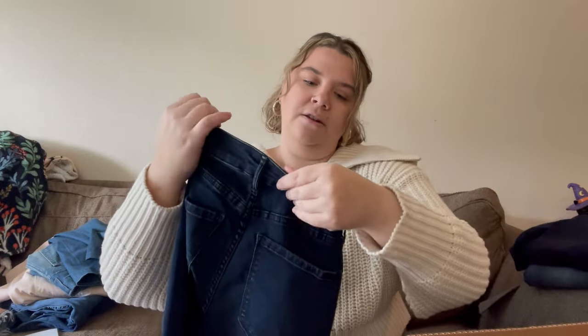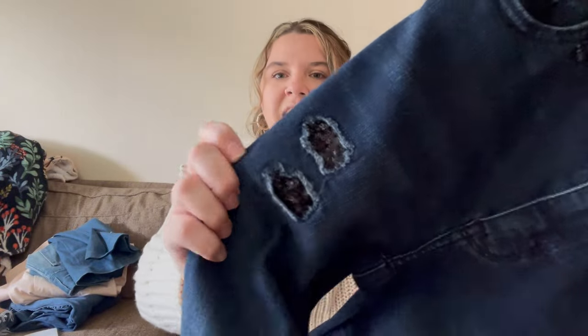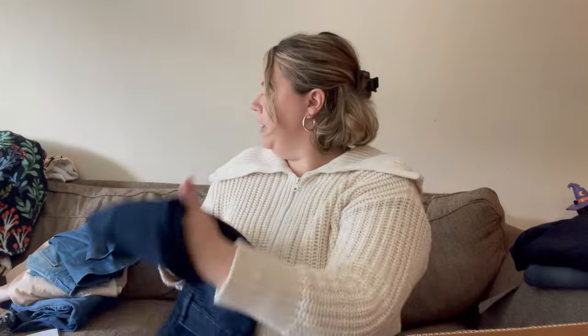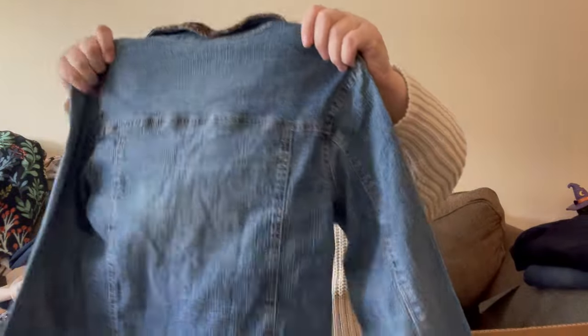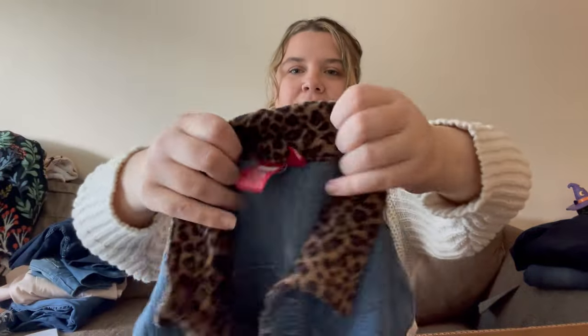These are from White House Black Market — size two, skinny. They're actually kind of cute; they're distressed but they have sequins in the back. They're also in really nice condition with a dark wash. I might look into listing those. I wish I'd had them earlier because sequins are popular for the New Year and Christmas.